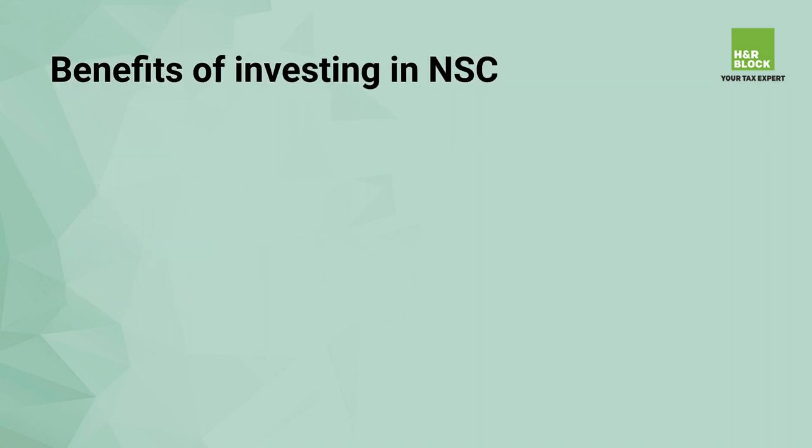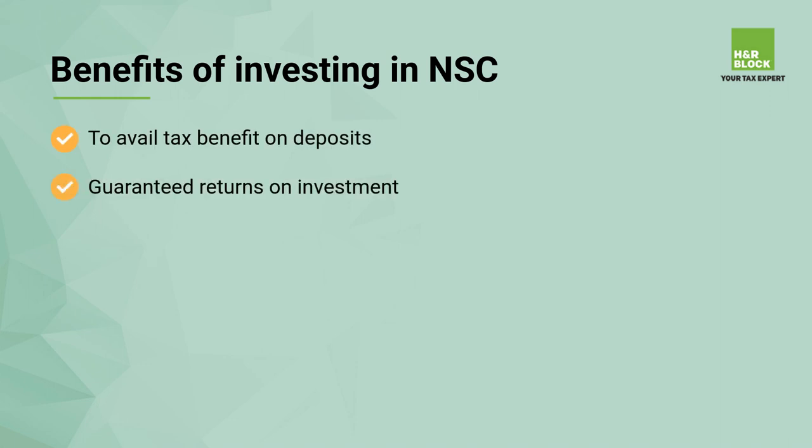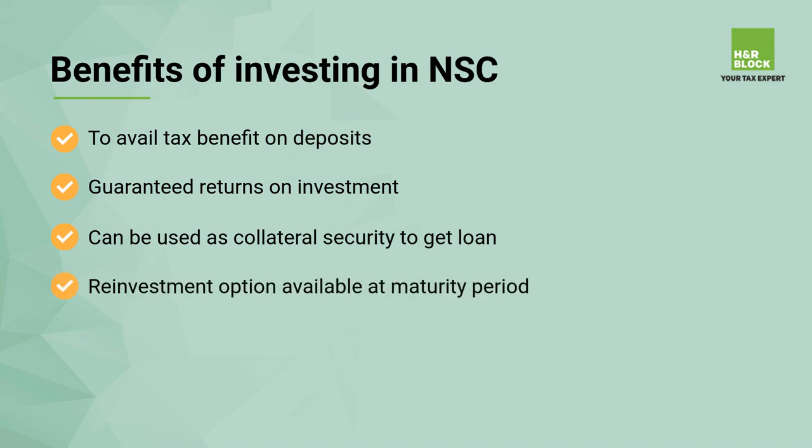The benefits of investing in NSC include: tax benefit on deposits, guaranteed returns on investment, can be used as collateral security to get a loan, reinvestment option available at maturity, tax benefit up to one lakh fifty thousand rupees per annum, and no TDS on NSC maturity.